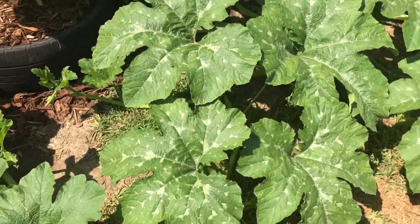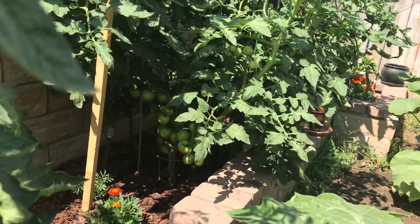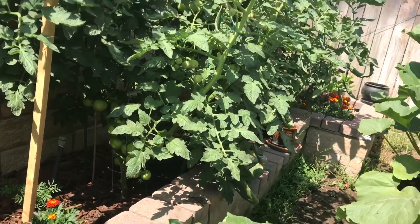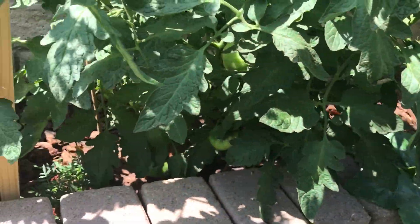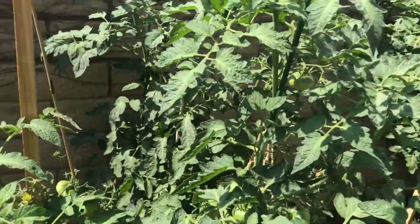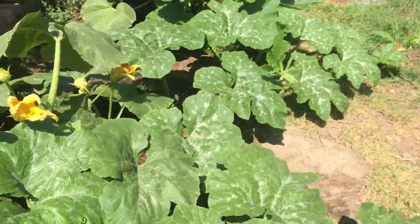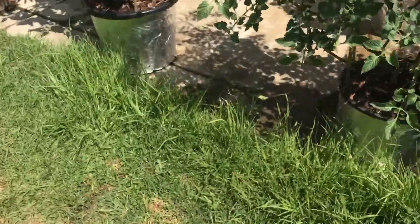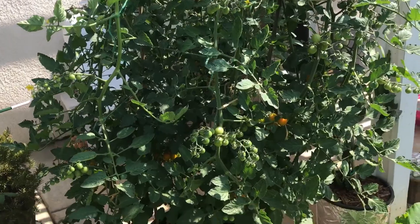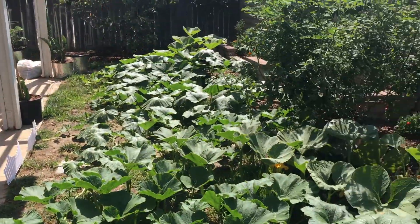I just want to show you all those tomatoes over there. I've already harvested a couple, and some of the Cherokee Purples are starting to ripen. I've got plenty of tomatoes. I'm going to harvest some of these Sun Golds and eat a lot of them. Thanks for watching, guys!